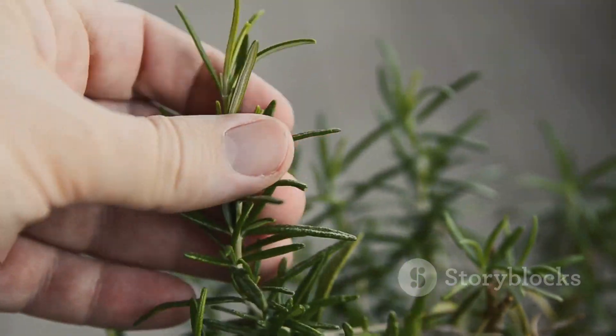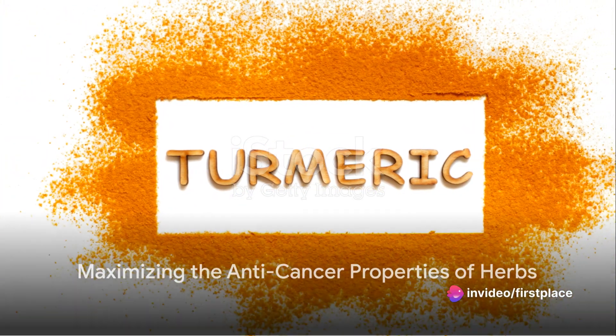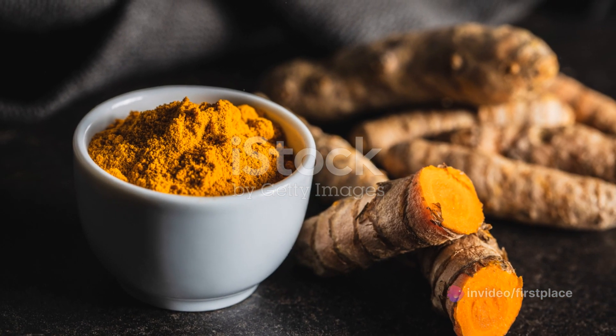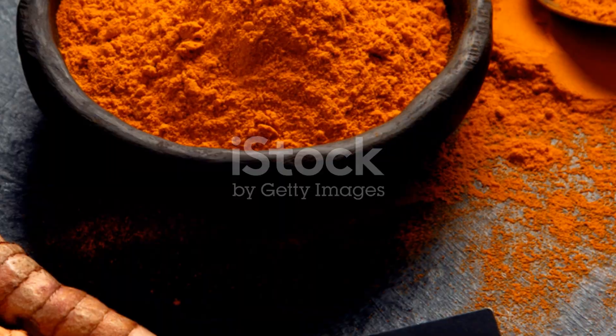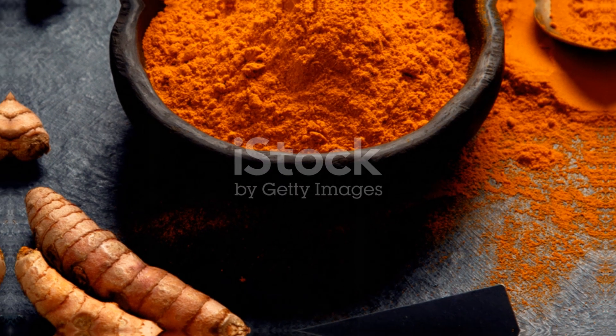Rosemary can be used as a seasoning for meats and vegetables. It's also important to prepare these herbs in a way that maximizes their anti-cancer properties. For example, pairing turmeric with black pepper can enhance the absorption of curcumin, the active ingredient in turmeric that has been shown to prevent cancer.